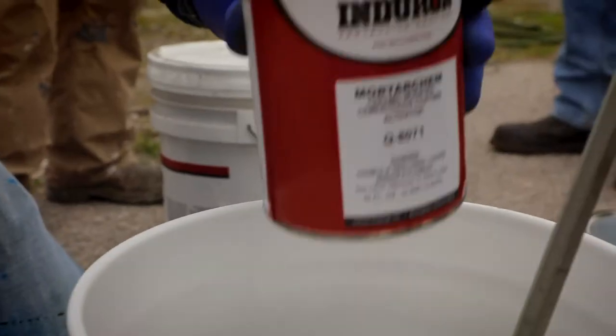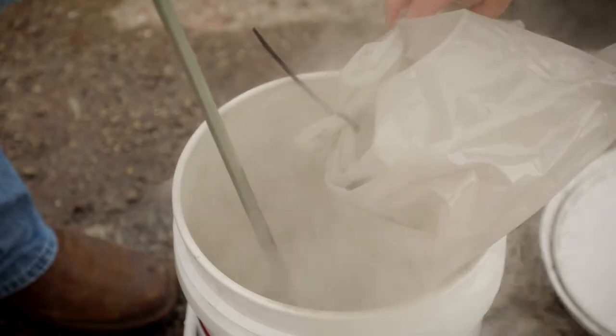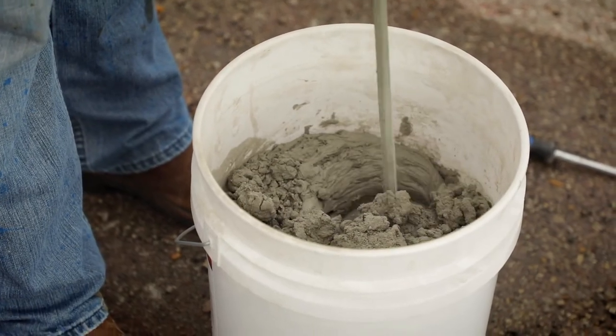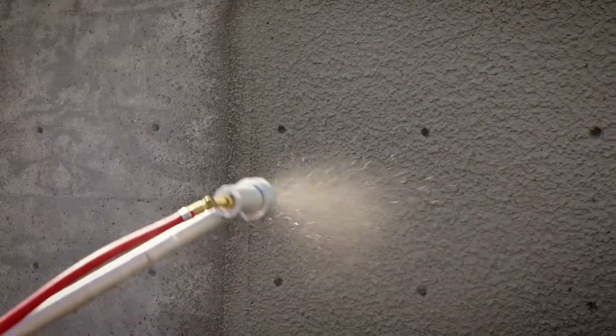MortarChem is a cementitious epoxy mortar. What that means is it is an epoxy — we have an epoxy resin and activator that will cure from liquid to solid — but there's also Portland cement and other dry goods mixed into the material, so it's a three-part material.